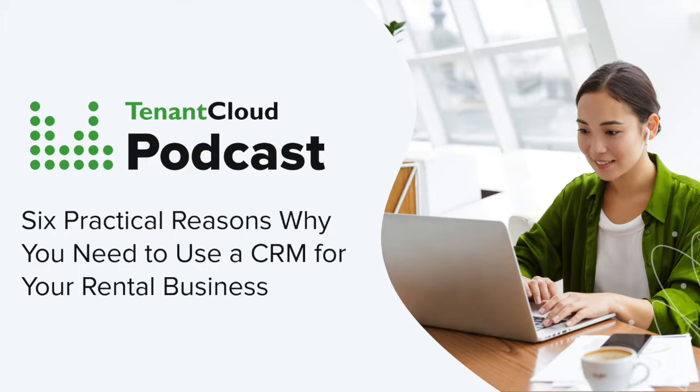Make no mistake — if you are leasing a rental, you are selling a product. Having a sales funnel is essential to your success as a DIY landlord or as a property management company.